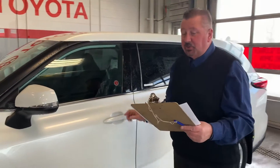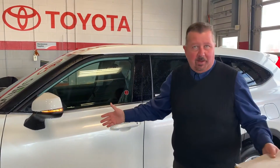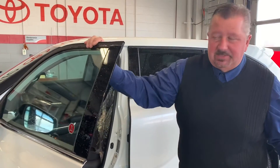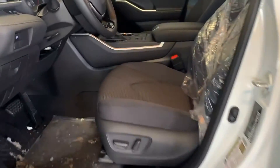It has all the new safety features that Toyota offers — heated seats, backup camera, automatic transmission, it's all-wheel drive. Heated mirrors, heated seats, power seats, which are a nice feature.